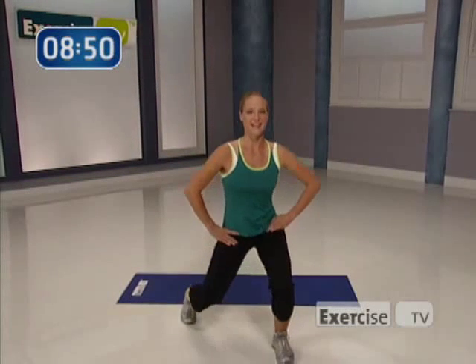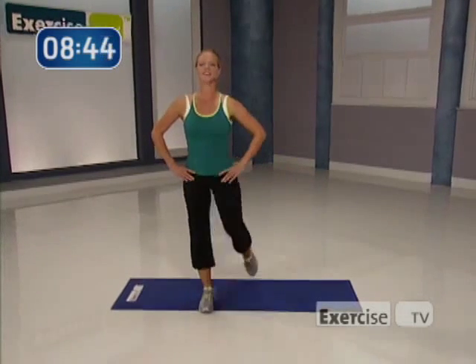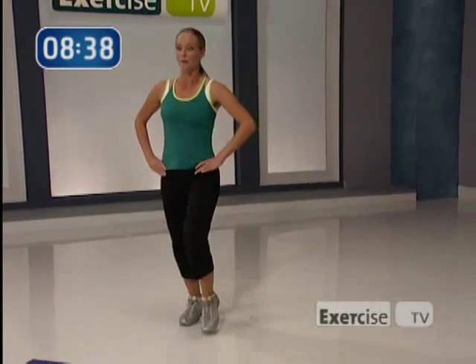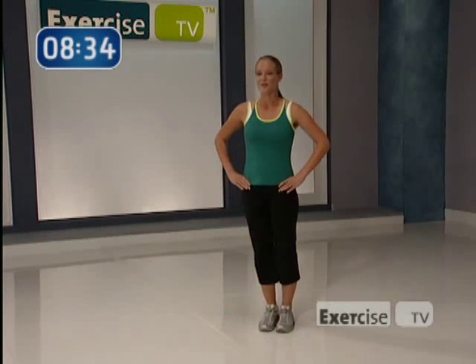we're also getting to the inner and outer thighs as well. So you're really getting a full, rounded, sexy leg. Take it to the back, down, push. Abdominals help you on the way back, down, push to that heel. Two more, take it back, push it up. One more time, coming down, push it up. Great job.